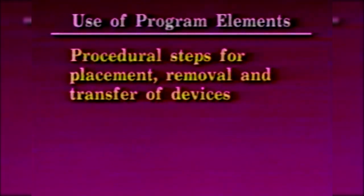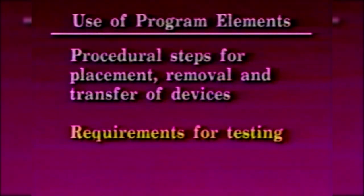Specific procedural steps for the placement, removal, and transfer of lockout or tagout devices and the responsibility for them. Specific requirements for testing a machine or equipment to determine and verify the effectiveness of lockout and tagout devices and other energy control measures.